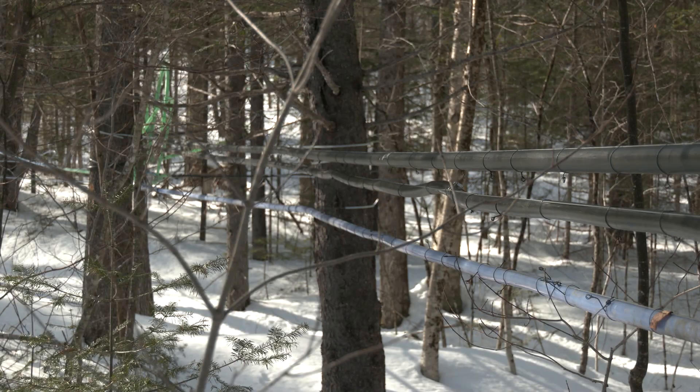New York State actually has the most tappable maple trees. It's been growing in New York State — on average at least five percent typically every year.